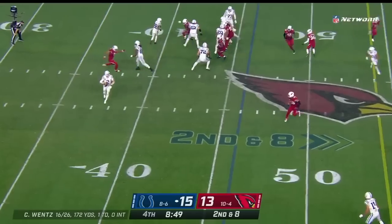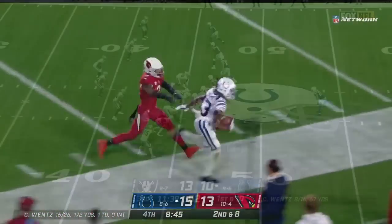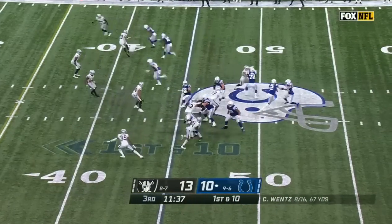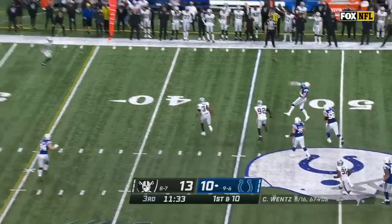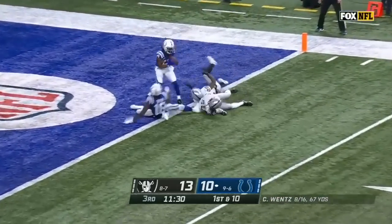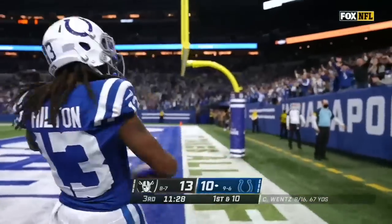Second and eight, play action. Wentz on the roll — T.Y. Hilton is there. From the 45, fake to Taylor, Wentz steps up and fires downfield. Caught on the deflection — T.Y. Hilton. Touchdown.